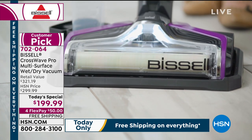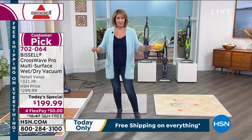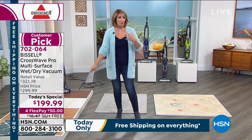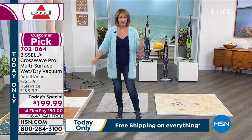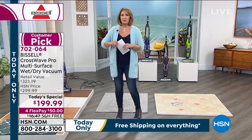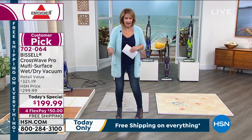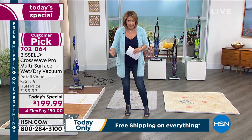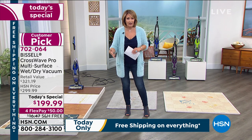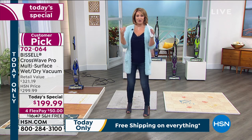Anywhere else you find this, it's $300. Nobody has the $100 off — we've never sold this for $100 off. It is the latest and greatest right from Bissell. It'll blow your mind when you see what this does. It's a wet vac, it's a vacuum cleaner, it's a dry vac, it is a carpet cleaner, it's a floor cleaner — it does everything in one sleek, fabulous design.